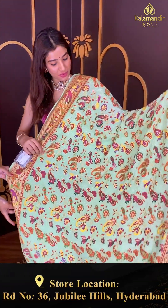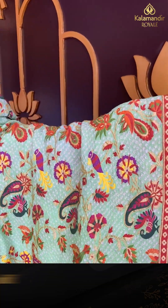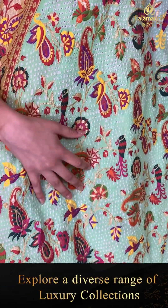Let's start with our first saree — a very pretty light parrot green color. This is from our bandhani collection. We have a bandhani body with multi-color birds and flowers booties.